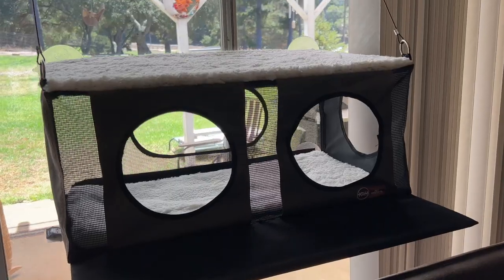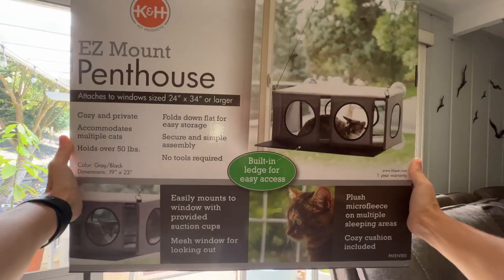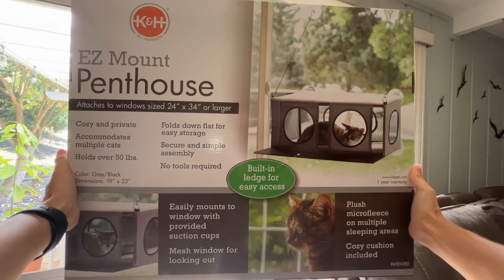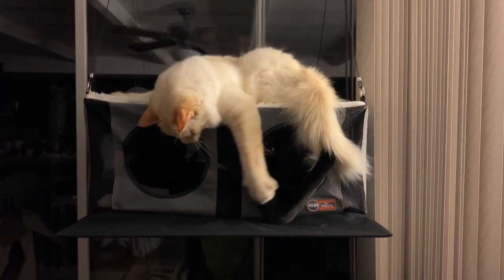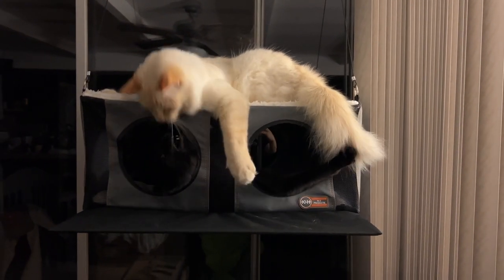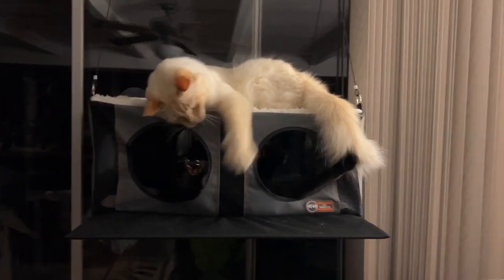Hey everyone, it's Holly with We Love Cats and Kittens, and today we're going to be looking at the KNH Easy Mount Penthouse. It's basically a window perch except this one has a box cave that the cats can hide in. My first thought was I hope this thing doesn't fall down, but also that it could be perfect for Bean and Meister because Meister loves perches and Bean loves boxes, so I thought they could use it at the same time.